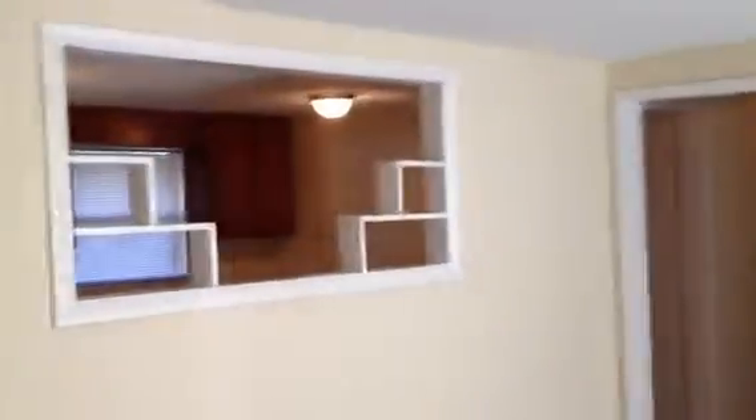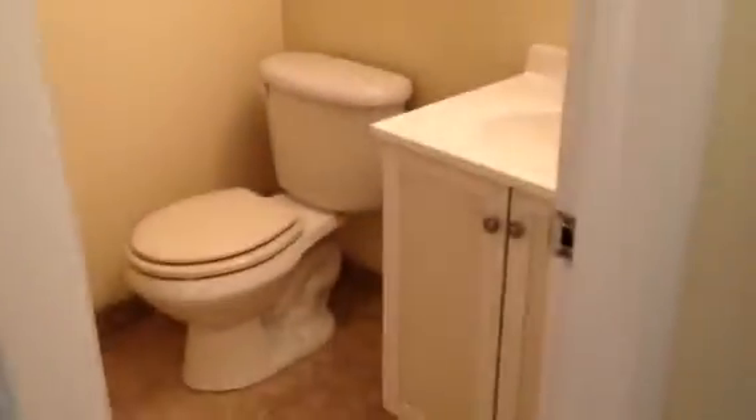Kitchen, front middle bedroom, front right bedroom, hall bathroom, and then the master — and the master bath.